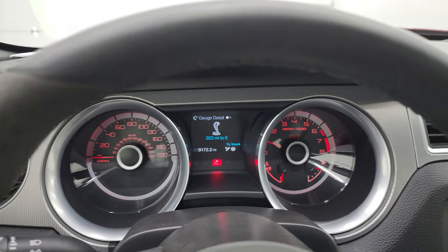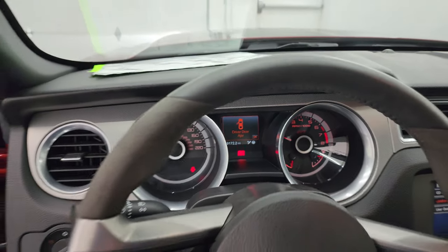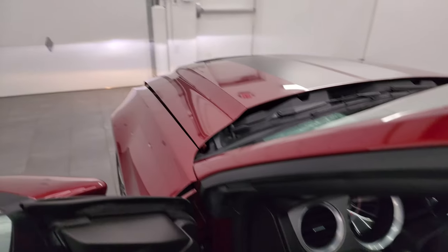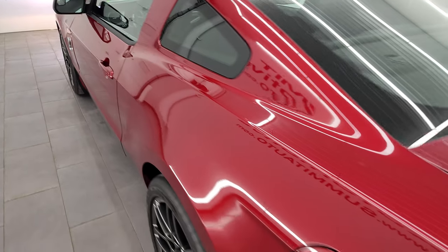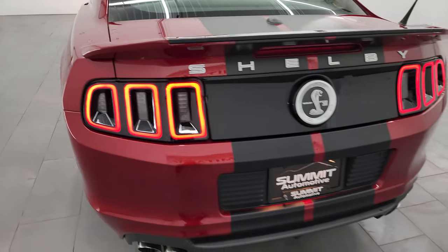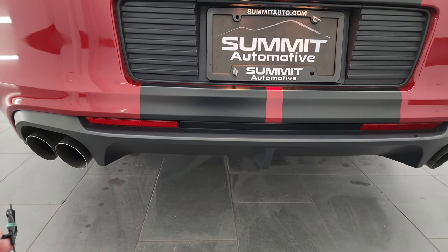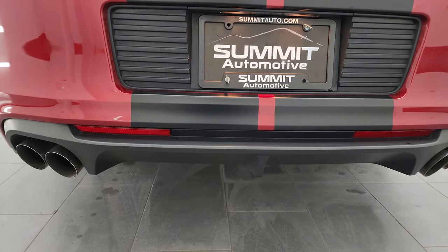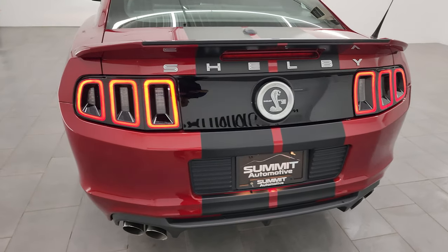Go listen to that exhaust a little bit too. I love how these GT500s sound. They've got a very nice rumble to them, and especially the factory exhaust is probably the best-sounding exhaust. Also love the LED tail lamps.